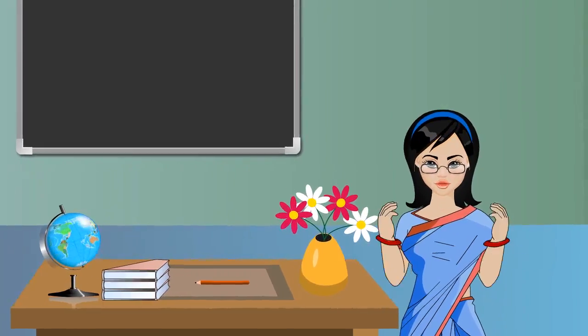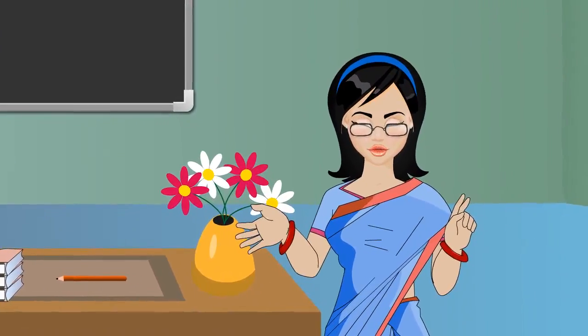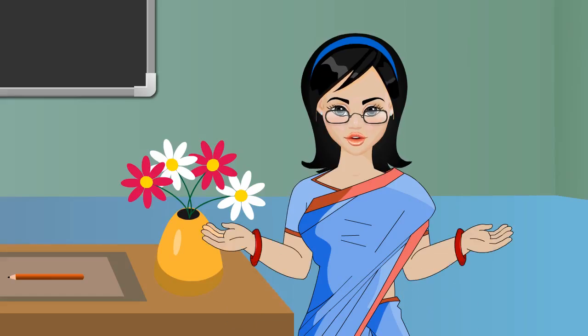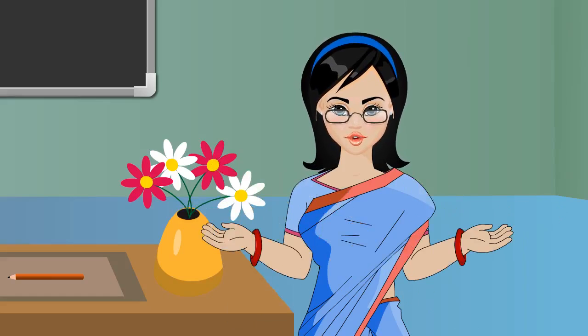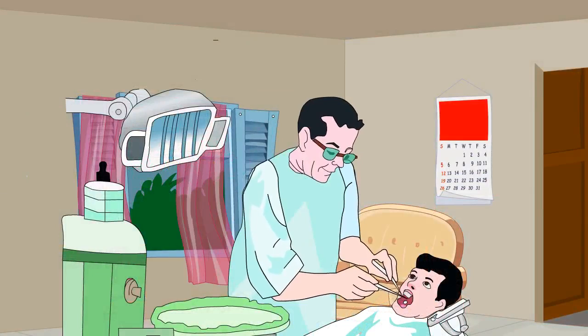If you do not take care of your teeth, they start decaying. Bacteria grow on unclean teeth and produce an acid that makes a hole in the tooth called a cavity. As the hole becomes deeper, it begins to hurt. To make your teeth last longer, you need to take care of them. Visit your dentist once in six months to get your teeth checked.